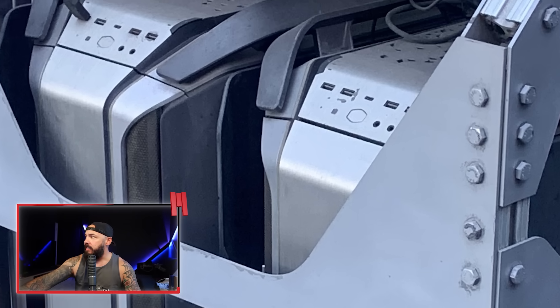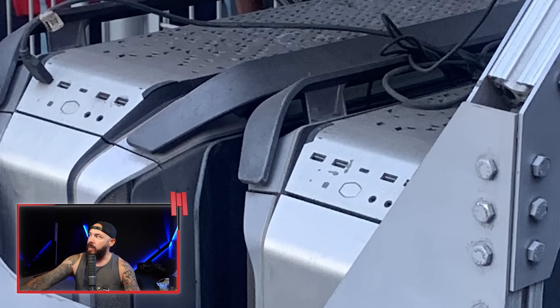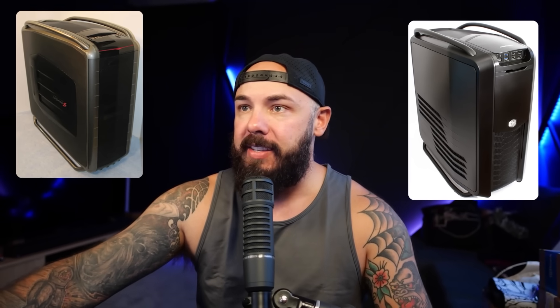Anyone who's watching — do you know what this case is? Just take a look at it. Bonus points if you know. I'll tell you right now: it's the Cooler Master Cosmos case. There were several variations of this case.